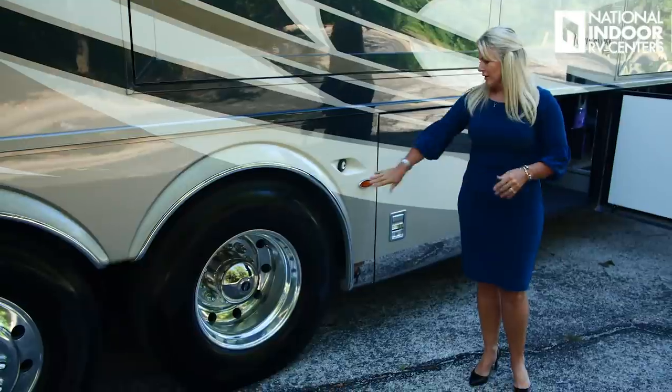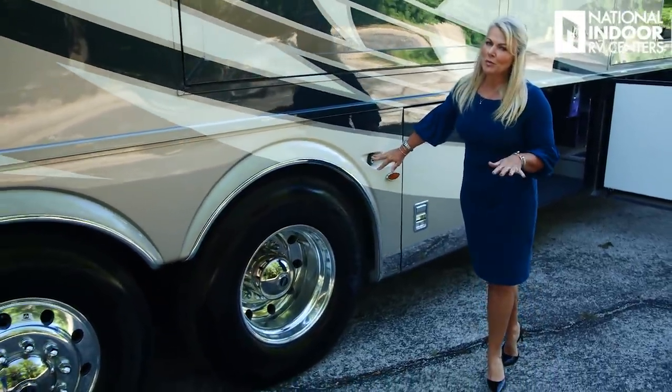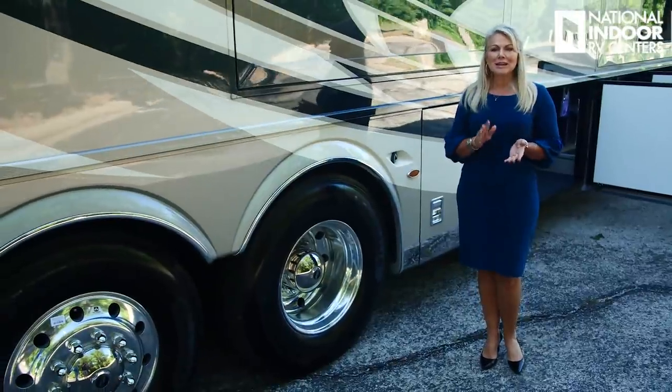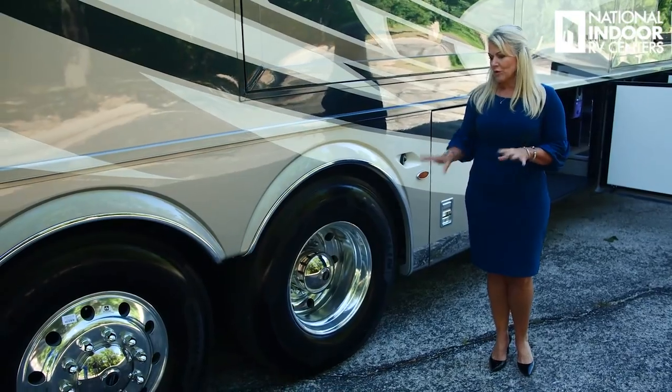We've got our marker light and second docking light for the passenger side — those are super important, especially when you're coming into the campground at night. Picnic tables, rocks, poles — they're going to help illuminate those for you.